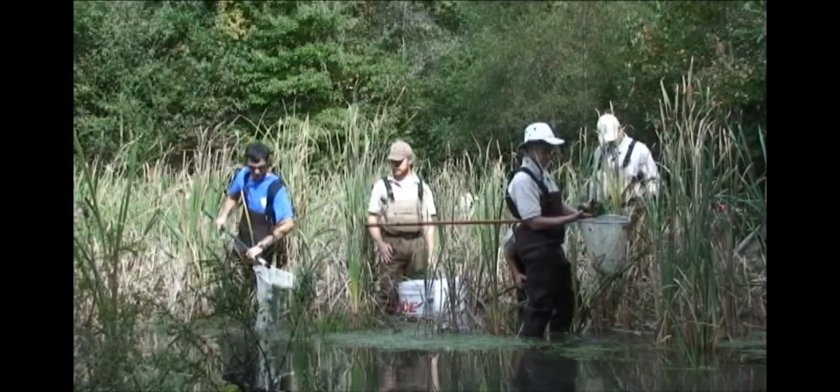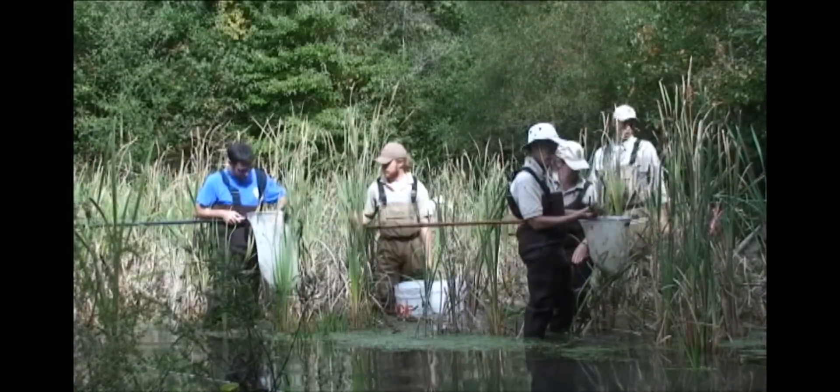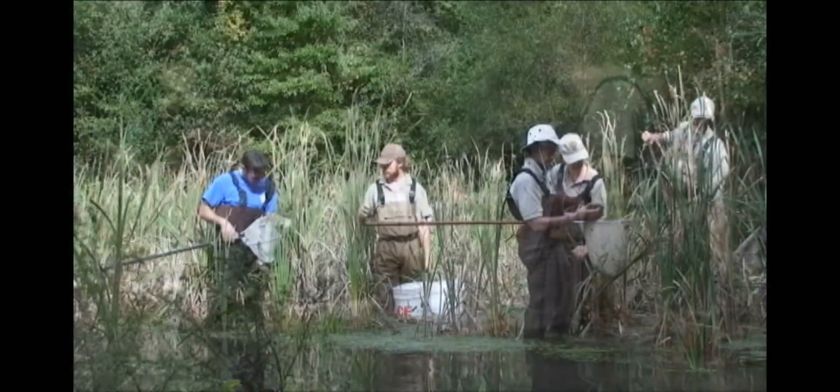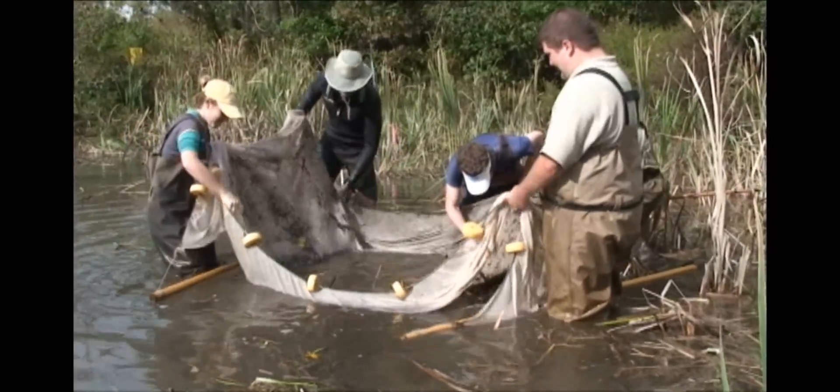Last October, we went out there and spent two days catching every fish and salamander we could out of this spring. We held them in our hatchery facility at Cahutta, Georgia, and they lived there for about a month.